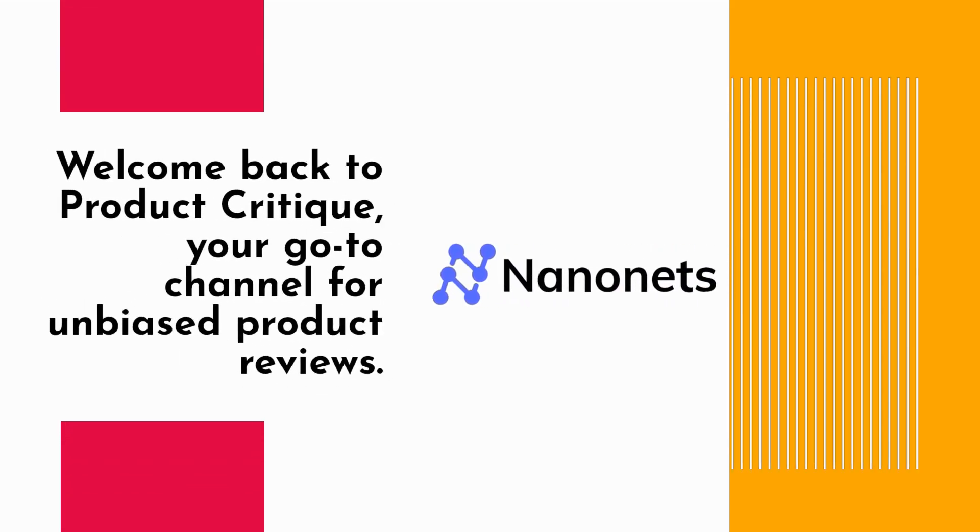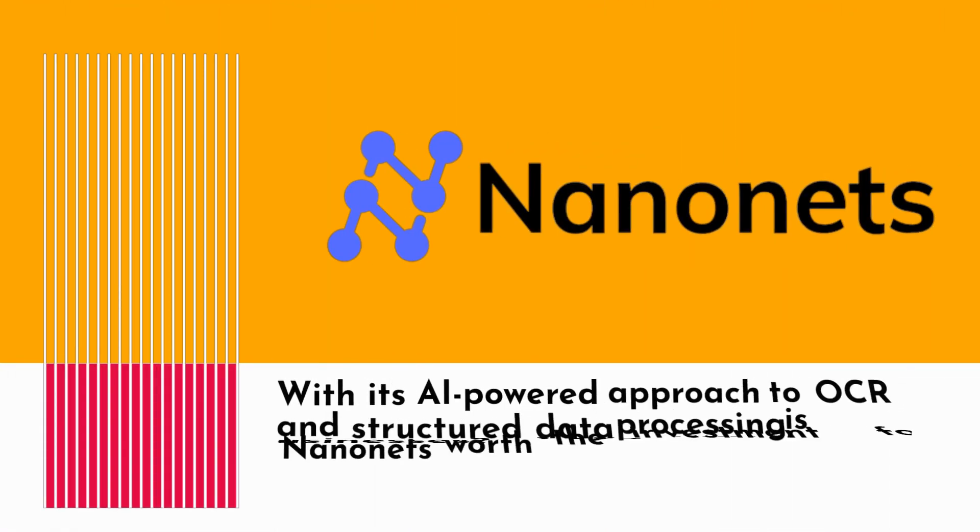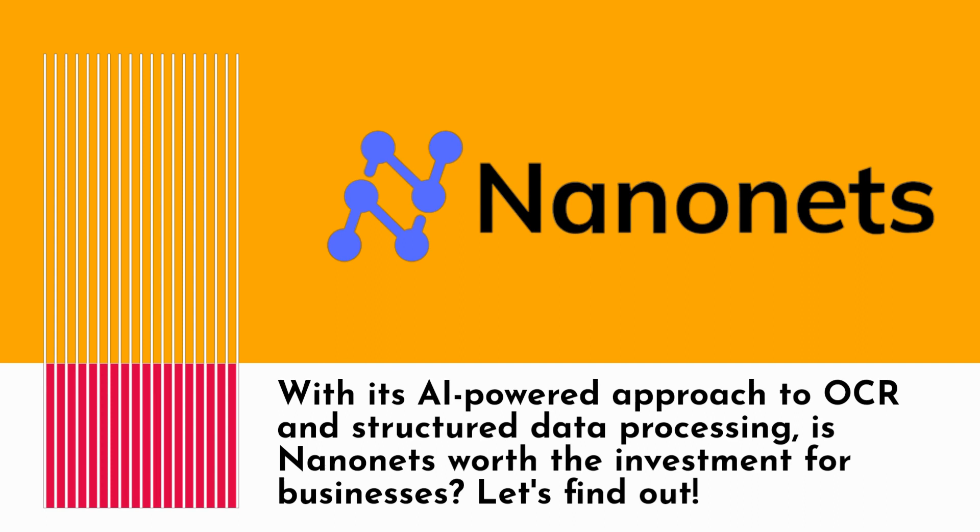Welcome back to Product Critique, your go-to channel for unbiased product reviews. Today, we're diving into the world of document processing and taking a closer look at NanoNets. With its AI-powered approach to OCR and structured data processing, is NanoNets worth the investment for businesses? Let's find out.